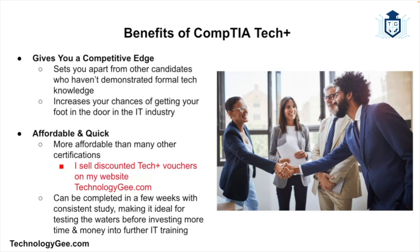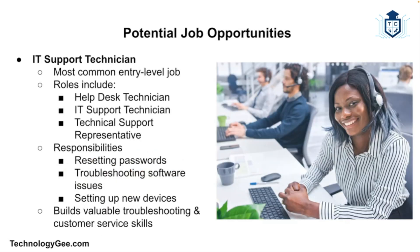Tech Plus is also affordable and quick. Unlike some certifications that cost a lot of money or require months of studying, Tech Plus is relatively affordable and can often be completed in a few weeks if you're studying consistently. This makes it a great option for people who want to test the waters before investing more time or money into IT training.